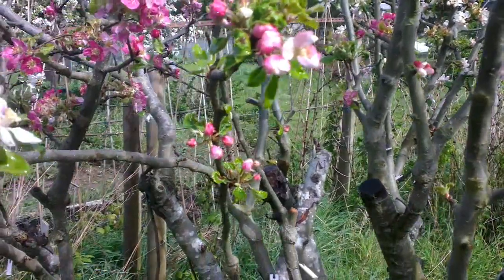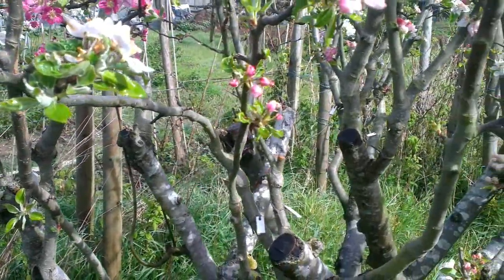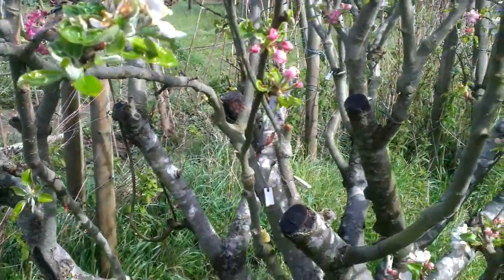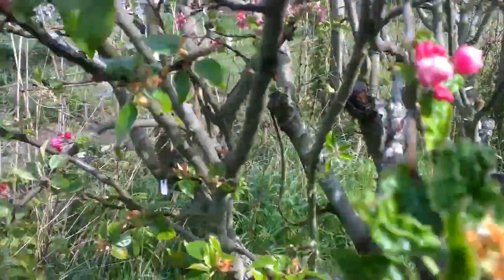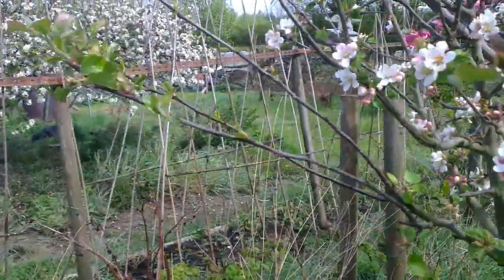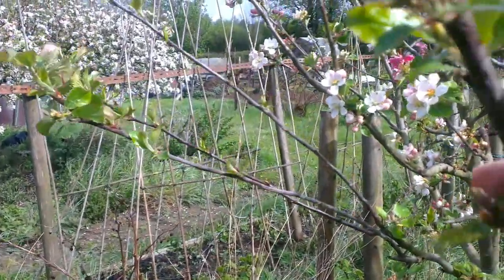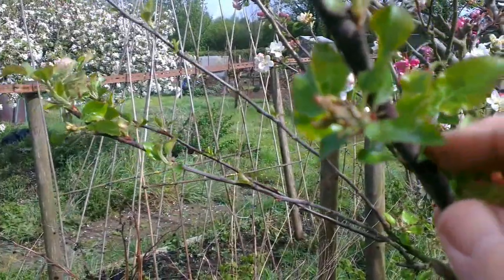There is Spencer Seedless on this tree somewhere. This is an apple which is seedless. Let's see if I can find some of the flowers. Yes, here we are — this is a Spencer Seedless branch.